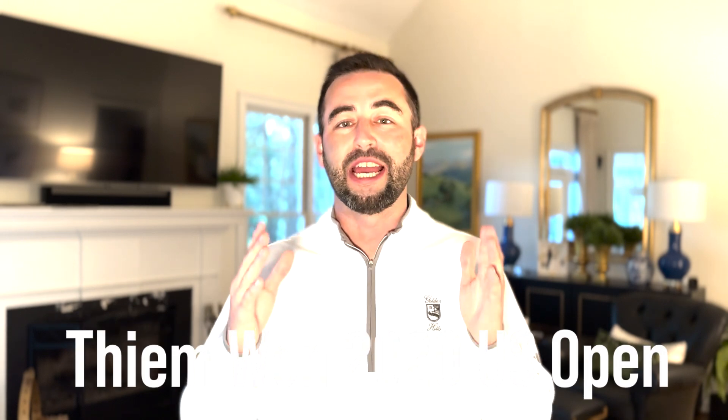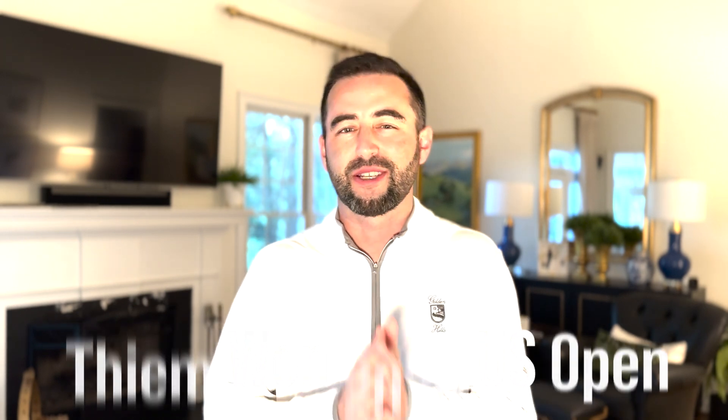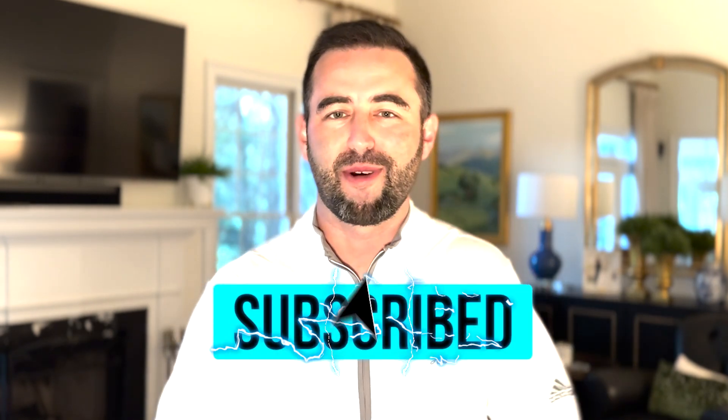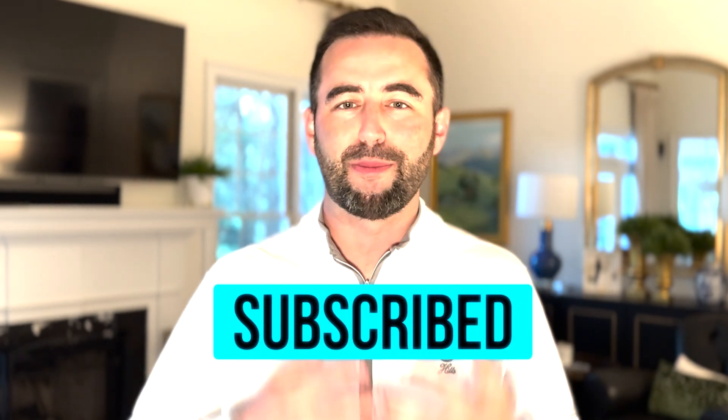Thiem does have one thing that Tsitsipas doesn't, and that's a Grand Slam title — he won the 2020 US Open, although Tsitsipas has played in a couple of finals. Thanks for watching — please leave a comment, I want to hear your opinion. Like this video, subscribe to the channel, and check out some of my other videos. I've got other Wimbledon previews like the top 10 contenders, top storylines, and predictions about this year's tournament. Hope to see you out on the court soon. Ciao.